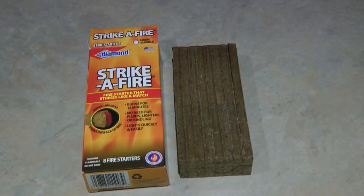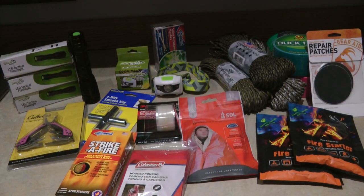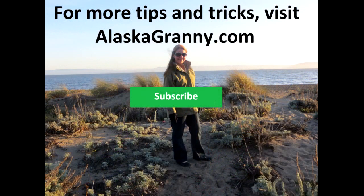It's the holiday season — we enjoy giving gifts to those that we love. Give them tools they need to survive. We never know what disaster, crisis, or threat can come our way. Help the ones you love be okay no matter what comes their way with sensible, inexpensive gifts. Learn more at AlaskaGranny.com. Please subscribe to the AlaskaGranny channel.